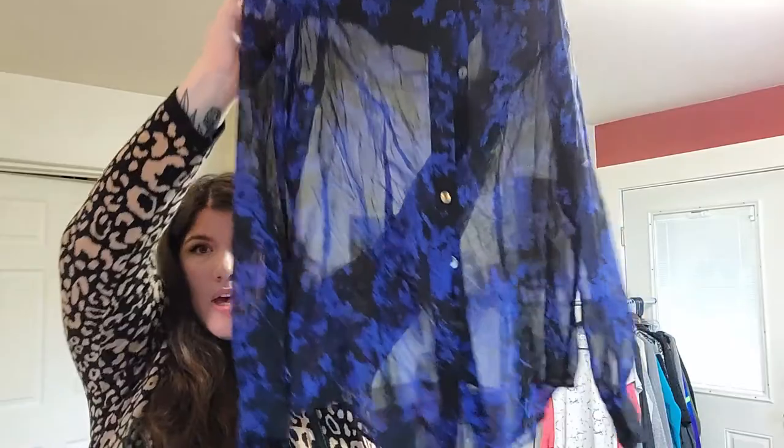Speaking of fall florals — Diane Von Furstenberg, size 8, fall floral. It's very sheer so you can't quite see it, but it's black with blue. It is silk with the little holographic label. I think someone might have washed it incorrectly because it's not nearly as smooth as it should be — a little bit rougher. Maybe someone washed it in cold water instead of dry cleaning.